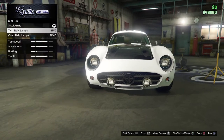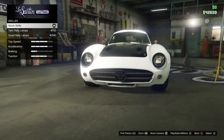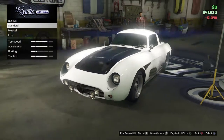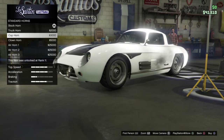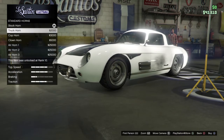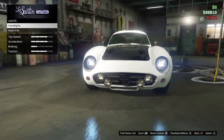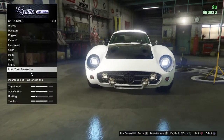On to the grill — we've got twin rally lamps or quad rally lamps. I'm going to go with the quad rally lamps — that looks good. For the hood, there's a carbon option but I hate carbon and we can't even color it, so I'll skip that.